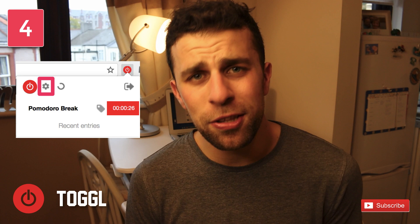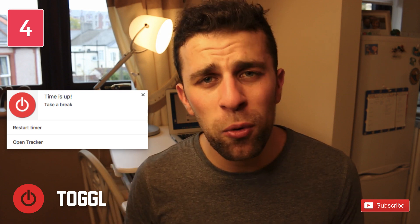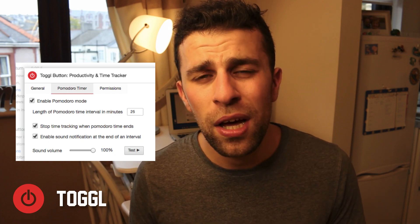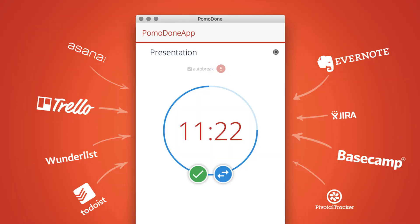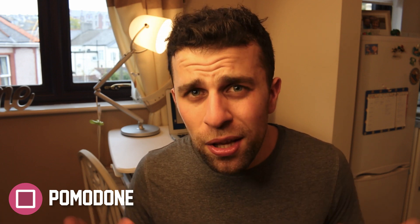The next one is very similar — everyone knows Toggl as a time tracking application, but it also has a Chrome extension for a Pomodoro timer, so you can easily get started with that. It's a really simple top-right-corner application, especially if you work heavily in the browser. After that, there's Pomodone — available on the web — which provides a way to connect to all of your favorite to-do list applications like Todoist, Asana, and others, associating your Pomodoro process to time on task.